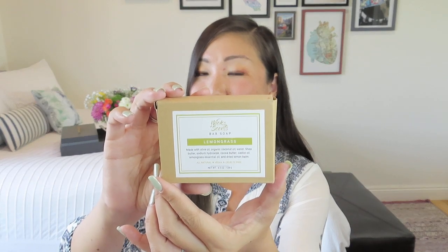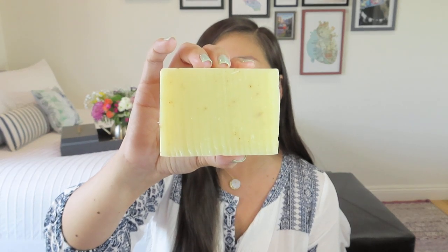We have a Wix Incense Bar Soap in lemongrass — a fragrance I absolutely adore. It just has spa vibes for sure. It says: jumpstart your day with a scented burst of energizing fragrance in this herbal bath time infusion. This lemongrass bar soap, beautifully garnished with dried lemon balm, will leave your skin feeling clean, smooth, and refreshed. You can see those natural herbals in there. It does smell like lemongrass, which is just so lovely. I'm a huge fan of lemongrass.